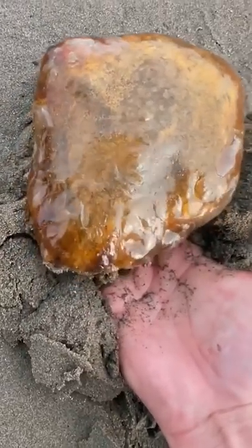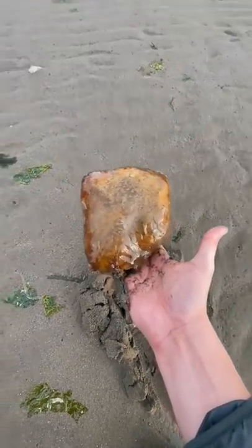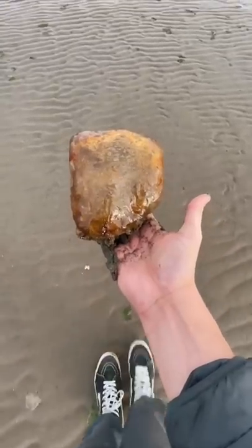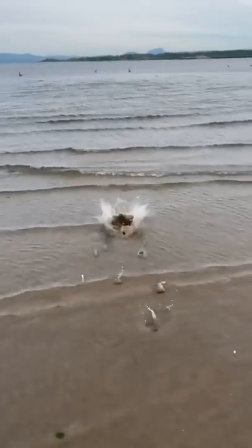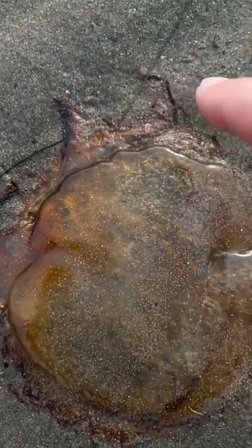I found a stinging lion's mane jellyfish and carefully picked it up with my bare hands. I rushed it back to the water, gave it a kiss, and it gave me Kardashian lips. No, just kidding — I yeeted it back out to sea. If I accidentally did kiss a tentacle, my lips would be looking thick.